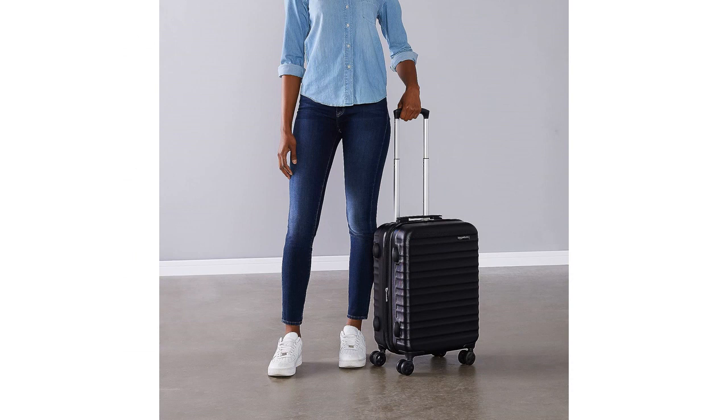One of the best features of this suitcase is the built-in TSA-approved combination lock. It provides an added layer of security for my belongings, ensuring that they are safe and protected throughout my travels.